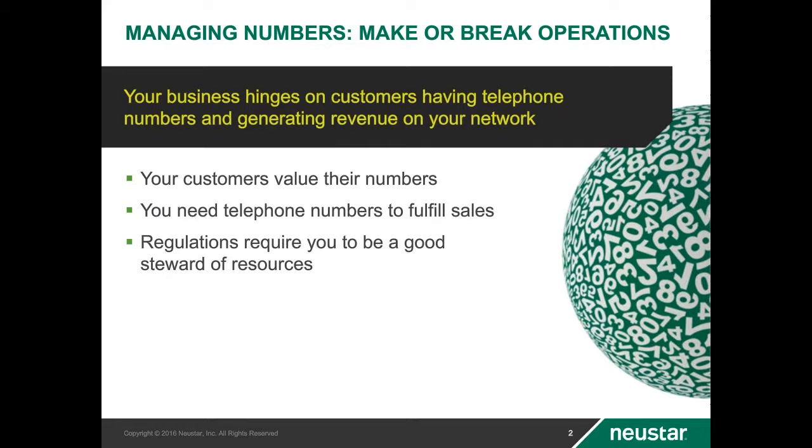As a service provider, telephone numbers, or TNs, are the lifeblood of your business. You can't generate revenue if you don't have the resources necessary to provide service to your customers. You need to have enough available inventory in place before the next big service launch, marketing campaign, or iPhone or Galaxy release, or risk not being able to meet the demand for your services.